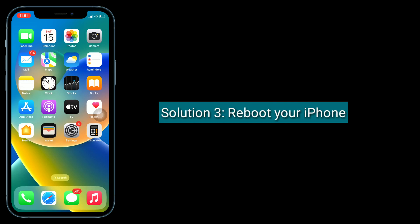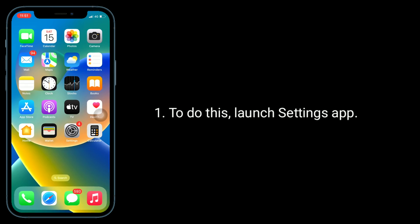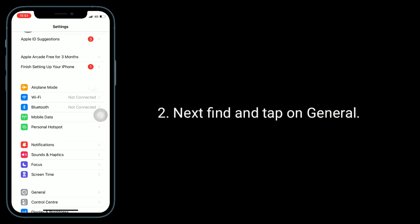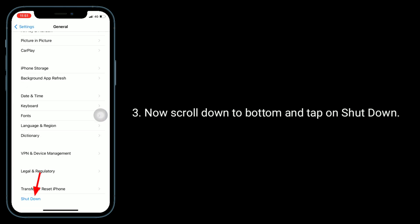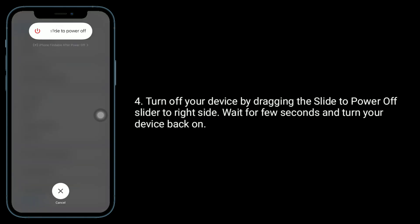The third solution is to reboot your iPhone. To do this, launch the Settings app, then find and tap on General. Now scroll down to the bottom and tap on Shutdown. Turn off your device by dragging the slide to power off slider to the right side. Wait a few seconds and turn your device back on.